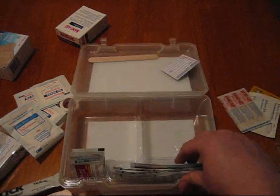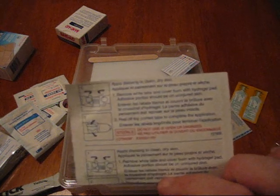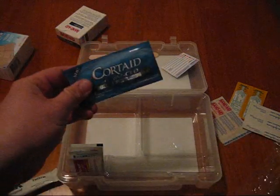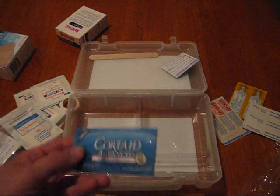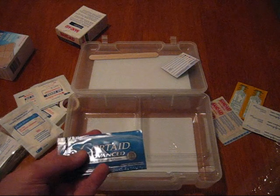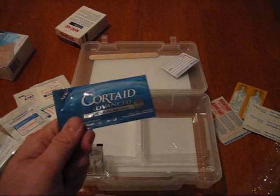There's a large bandage of some type with no real instructions, maybe for fingers. We have Cordaid anti-itch cream — that's nice, but again what is this in here for? This is going to be a household kit. If you got poison ivy, poison oak, or some type of contact dermatitis, you'd probably need more than what's in this little kit anyway.